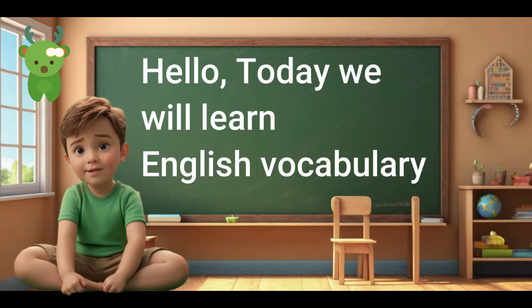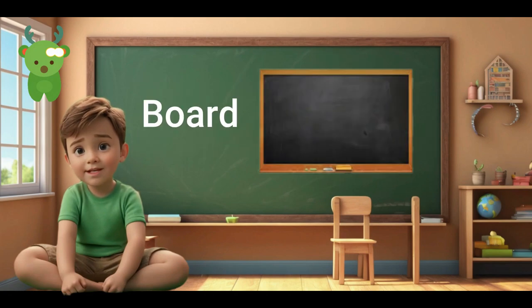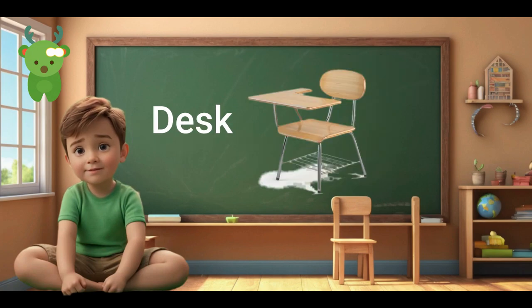Hello. Today we will learn English vocabulary together on the topic of education. Chair. Chair. Board. Board. Pen. Pen. Backpack. Backpack. Desk. Desk.